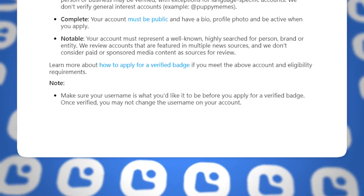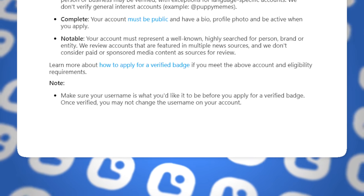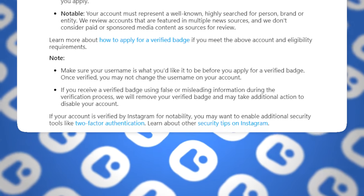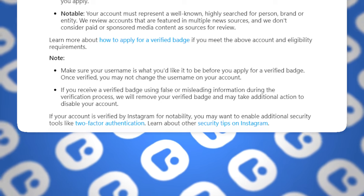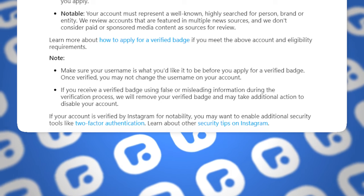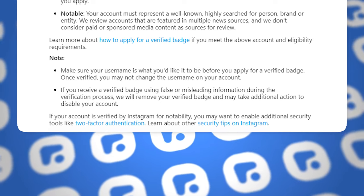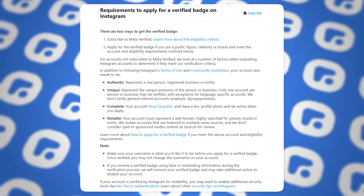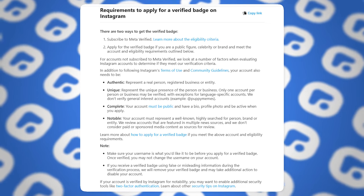They also added two more notes: make sure your username is what you'd like it to be before you apply for a verified badge, because once verified you may not change the username on your account. Additionally, if you received a verified badge using false or misleading information during the verification process, they will remove your verified badge and may take additional action to disable your account. That's the criteria they look at, and they do take this stuff quite seriously.